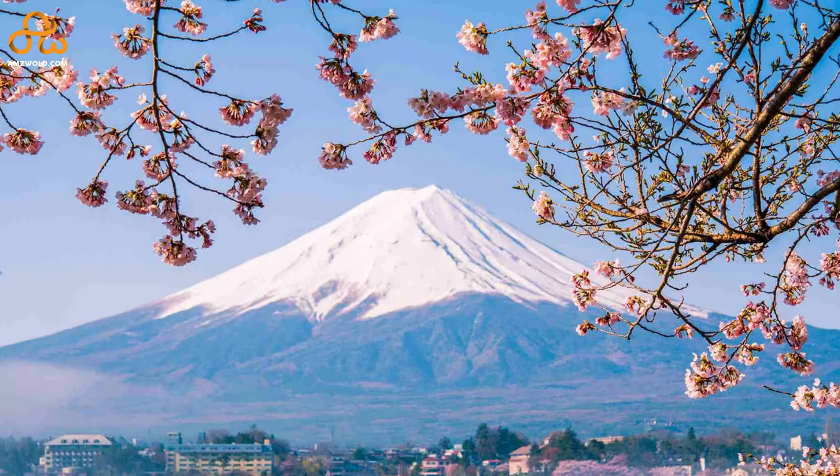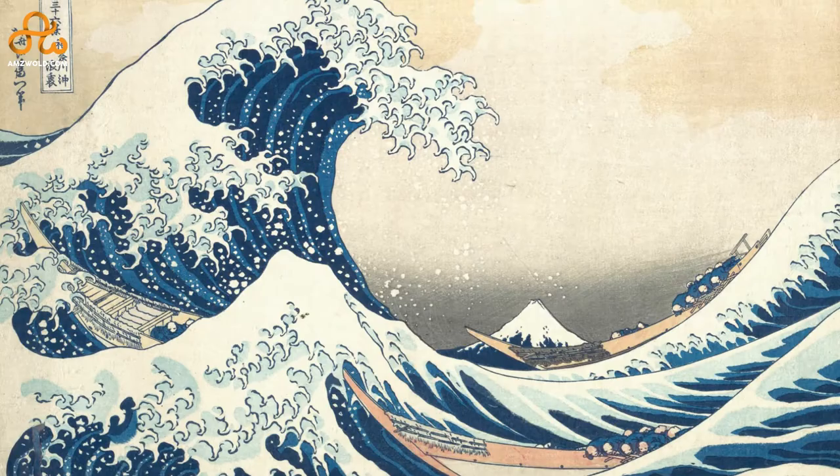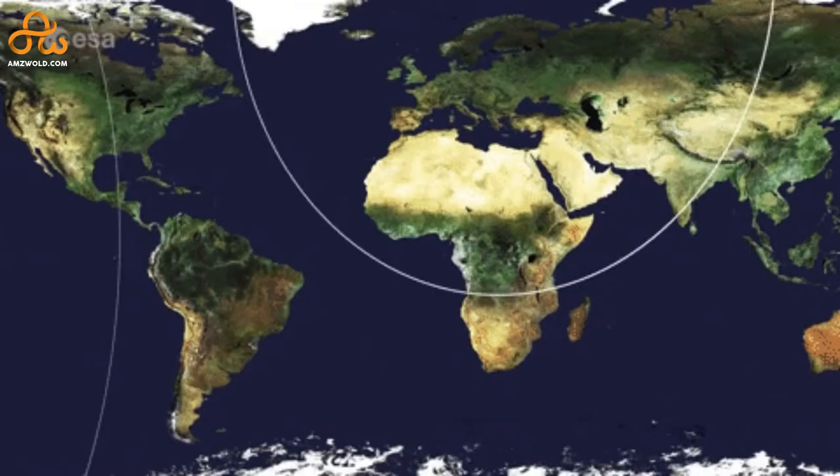Imagine a beautiful landscape painting with a deep blue sky, cherry blossom flowers, and at the backdrop an elegant snow-clad mountain. Yes, this is how Mount Fuji looks like, and it is often depicted in famous shrines, Japanese paintings, and Japanese artworks. One such famous painting is a woodblock print by Katsushika Hokusai called The Great Wave of Kanagawa.